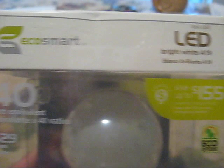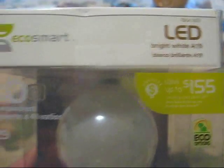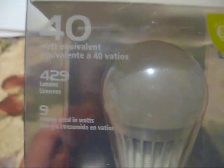EcoSmart LED Bright White A19, 40 Watt Equivalent, 429 Lumens, 9 Watts Energy Use.